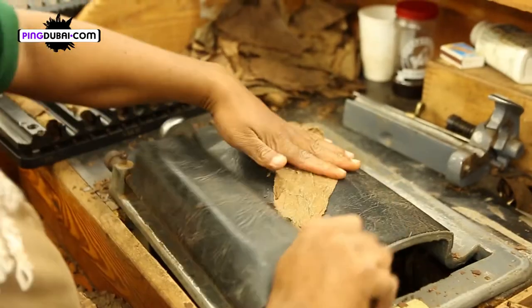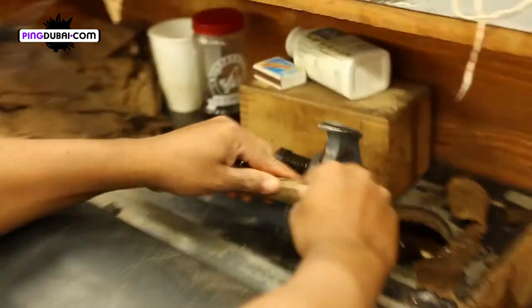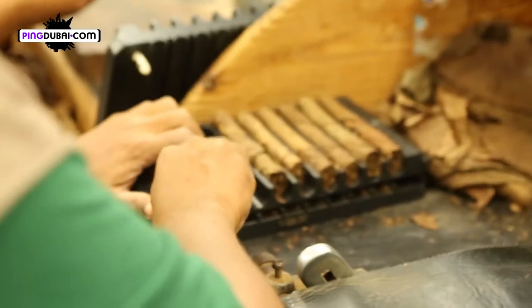We have to explain to people how it's really made and how much passion and patience it requires to create a good cigar. The tobacco leaves are then rolled into a special mould to form the cigar and cut to matching shapes and sizes.